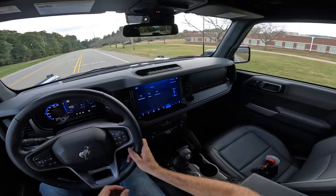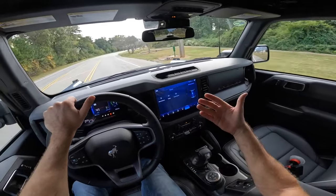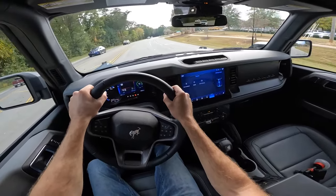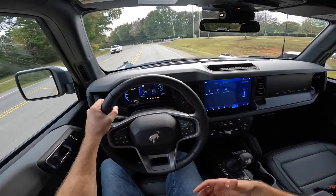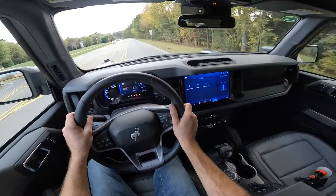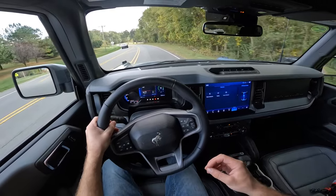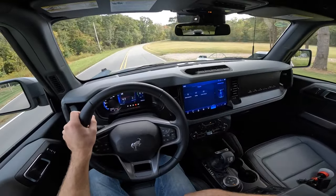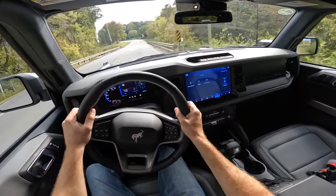I really like the Bronco's visibility — everything is squared off with a steep windshield rake, very thin pillars, and you sit very high up. With the 35s it is a bit taller, yet it still has a relatively small footprint. Maneuverability is great both in parking lots and off-road, making it easy to drive. Both the Bronco and Jeep Wrangler are just fun SUVs, though in my personal opinion this is more of a city and back-road vehicle for shorter distances.